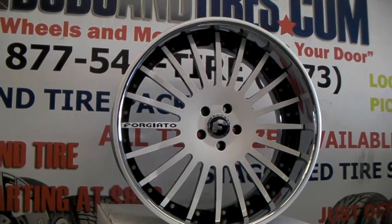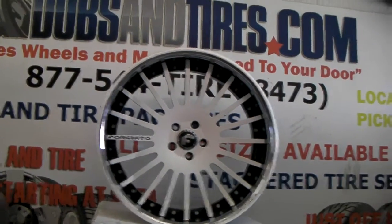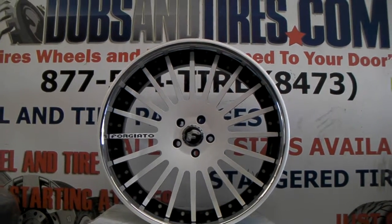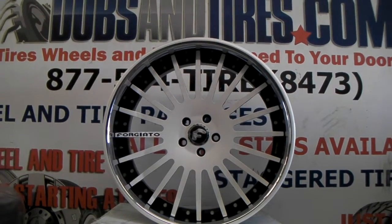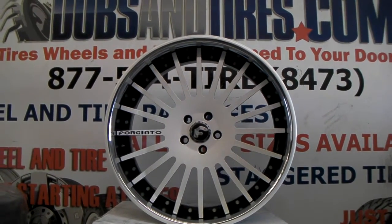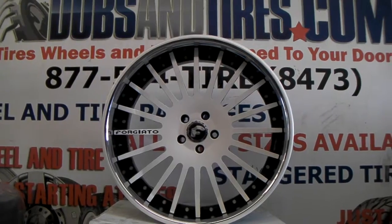We do a wonderful job on custom paint, so you can call us for any of your custom paint needs. You can call us for any details or find us online at DubsandTires.com. That number is 877-544-8473. This is your boy KB from Dubs and Tires TV, signing off.